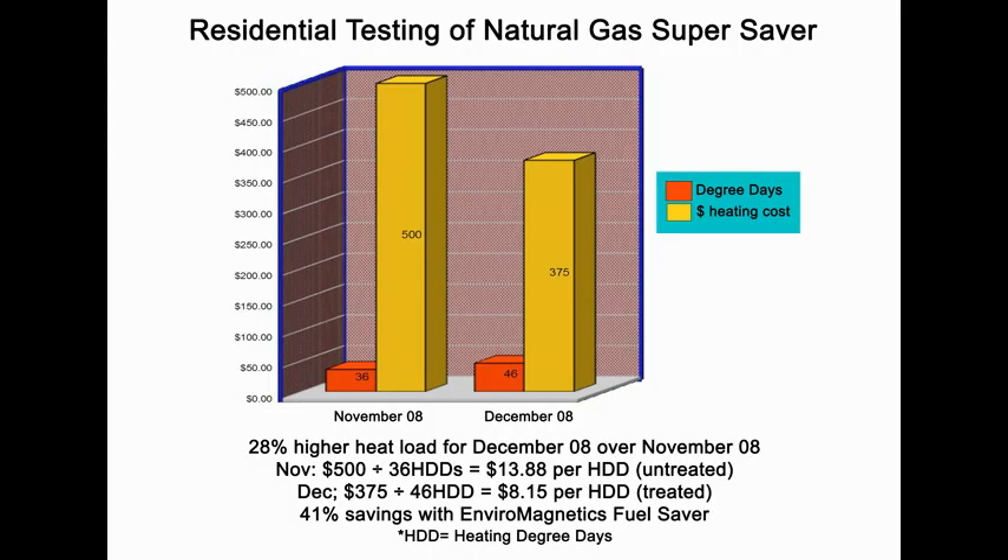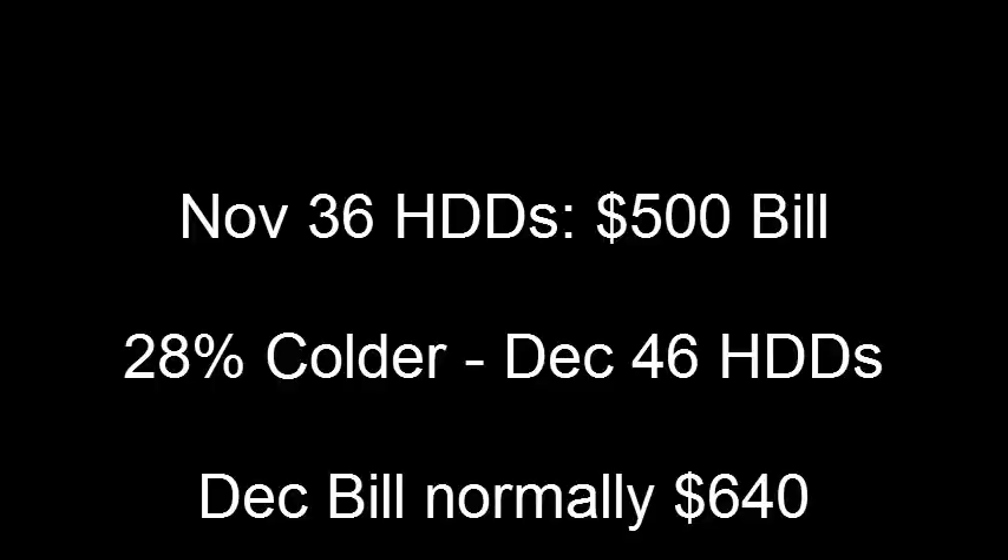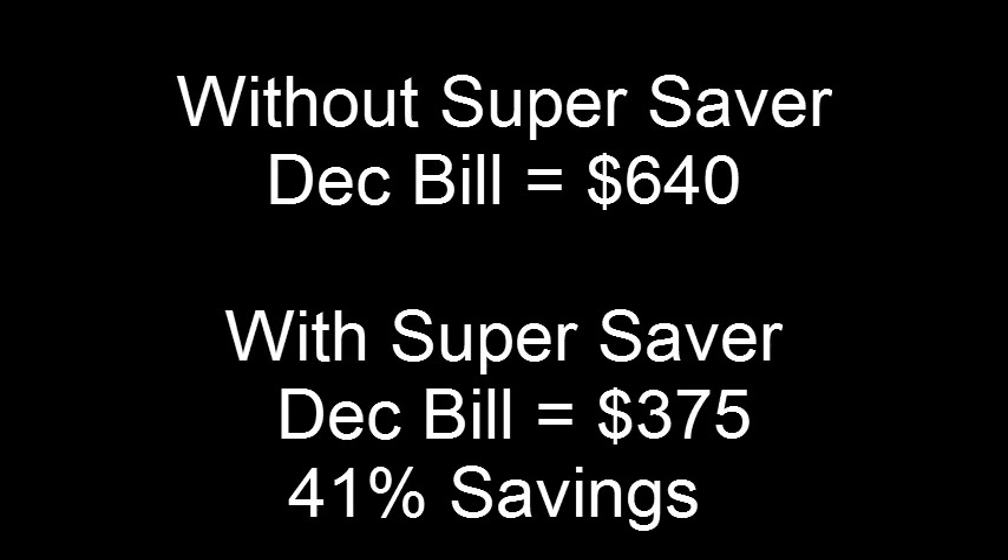Here's a copy of his test. The test was done using official standard heating degree days, the measurement of how much heat it takes to warm the house at that location. In November, there were 36 heating degree days, which cost $500. Then the natural gas Super Saver was put on. December was 28% colder with 46 heating degree days, but instead of the bill going up 28% to $640, Dr. McNeil's bill went down to $375, literally saving him 41% on his fuel. He saved over $1,000 that winter and has been saving every winter since.